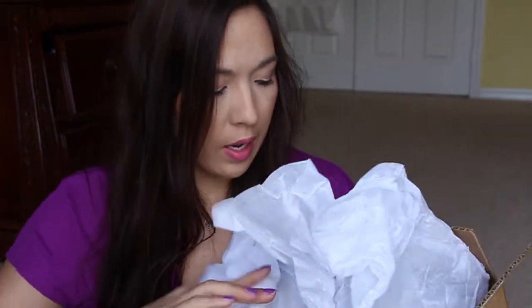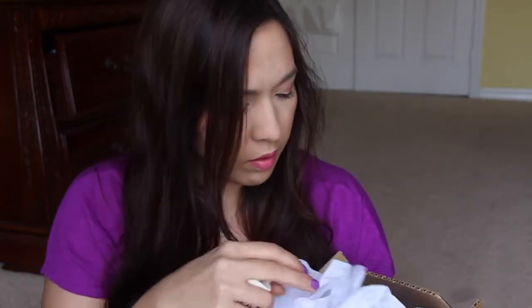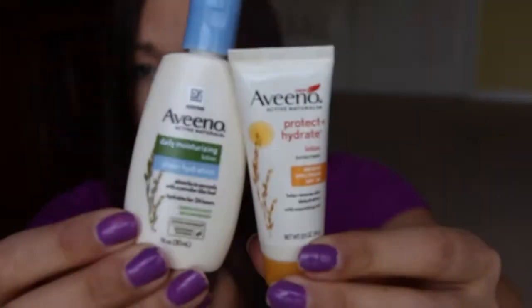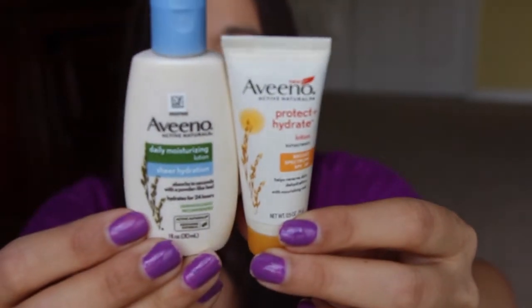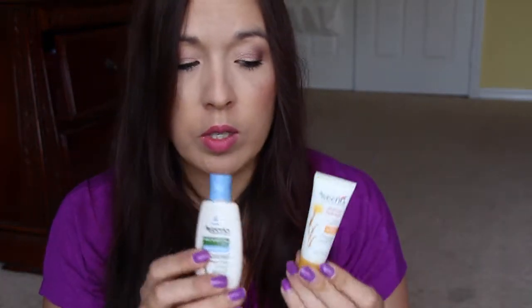Next is from Crowdtap — they send this big ol' box, and inside the big ol' box is this card. Crowdtap changed things up, but we'll see what's going to be happening. I only got one Crowdtap gift card this month. Here are my Aveeno products from Crowdtap — two little tiny sample sizes: Protect and Hydrate Lotion and Daily Moisturizing Lotion. I'll try those out and we have to do a little share thing over social media.